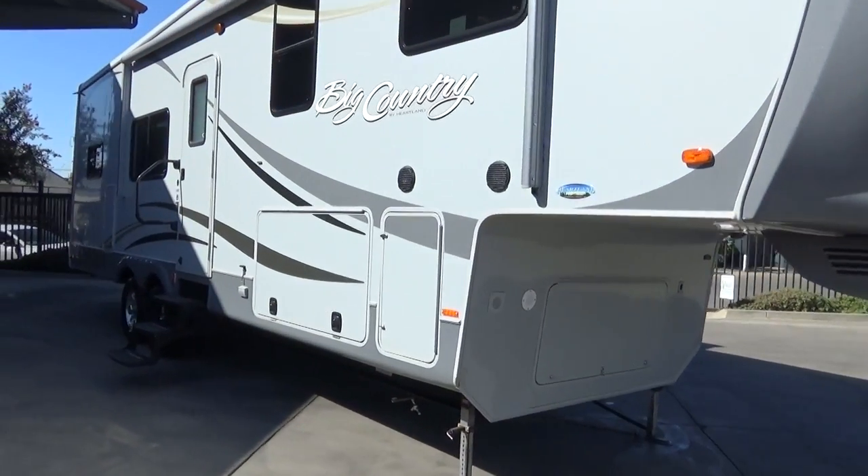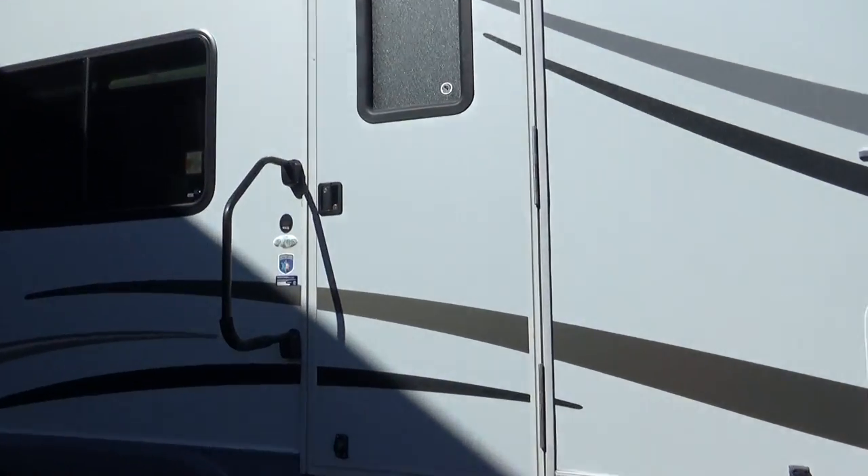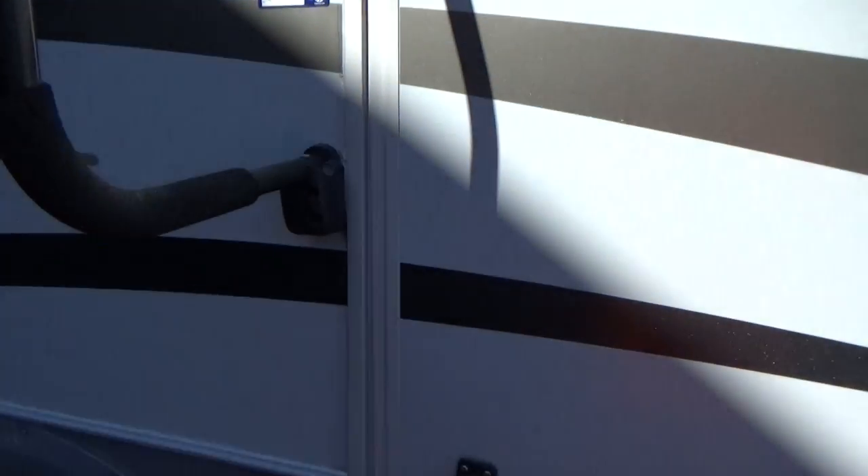Let's go inside and check this out. It's a rear kitchen design, which gives you a large side window on the enjoyment side of the trailer — if you've been here, you'll know I'm a big fan of that. 16-inch aluminum wheels with very recent tires.